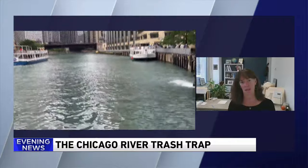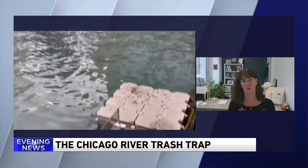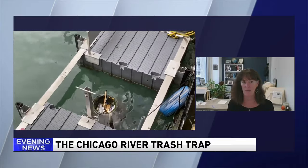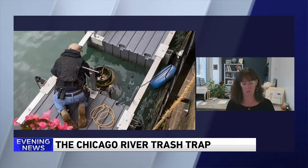Thanks for being with us. The trash trap is a technology that is really designed for our bays and harbors. But at Friends of the Chicago River, we figured out how to adapt it to the Chicago River system so we could understand what kind of trash is in the river and really get some data so we can work on policies to reduce it.